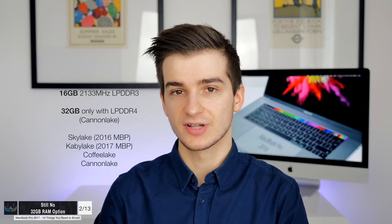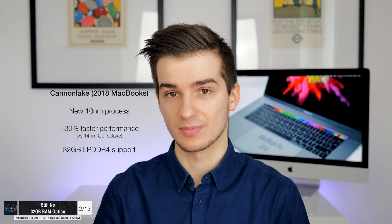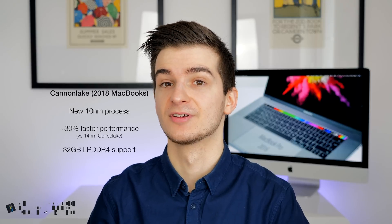Most likely the 2018 MacBook Pros will come with Canon Lake. Canon Lake is the biggest change, based on the 10nm process, with performance improvements said to be about 30% better than Coffee Lake — plus 32 GB of RAM and LPDDR4. This will only happen in 2018 if Apple decides to skip Coffee Lake and go straight to Canon Lake. Hopefully this will happen.